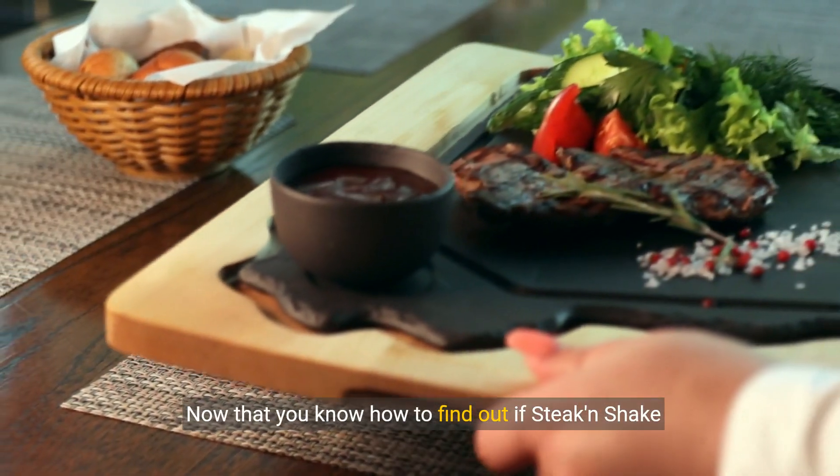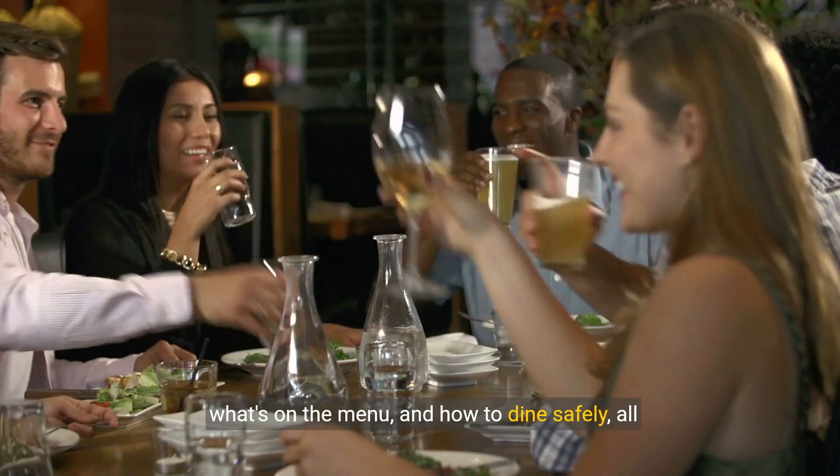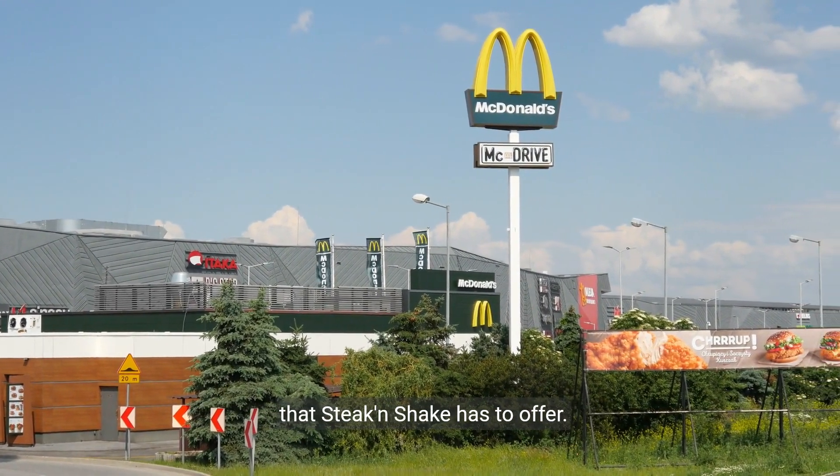Now that you know how to find out if Steak and Shake is open, what's on the menu, and how to dine safely, all that's left is to enjoy your meal. Visit us today and savor the taste of tradition that Steak and Shake has to offer.